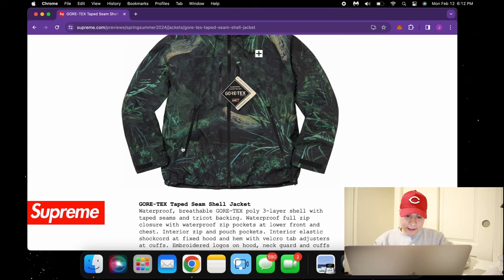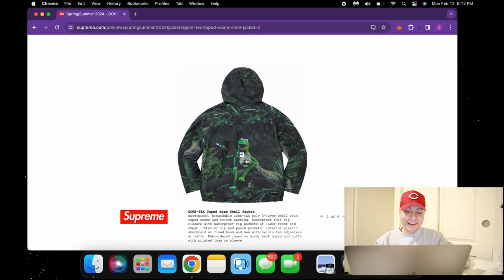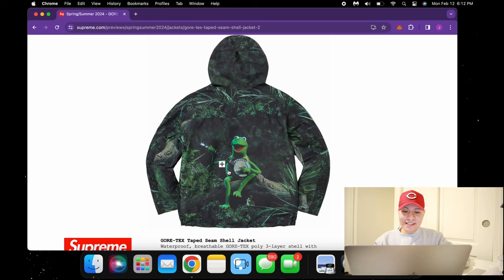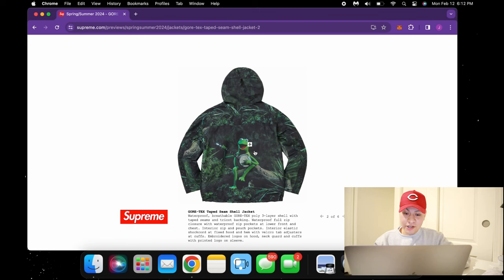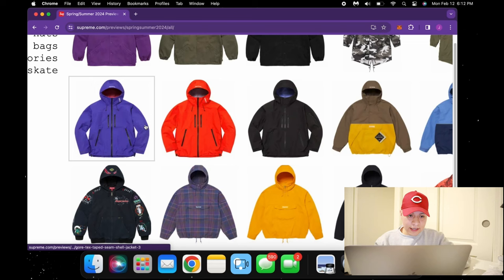We have this really cool gore-tex taped seam shell jacket — the camo swamp print is insane. And whoa — we got Kermit the Frog on the back, which is kind of insane. I definitely see this reselling for a ton, to be honest. The last Kermit collaboration did well, and I think this is such a subtle way of putting it back into the Supreme rotation. Definitely look out for that.